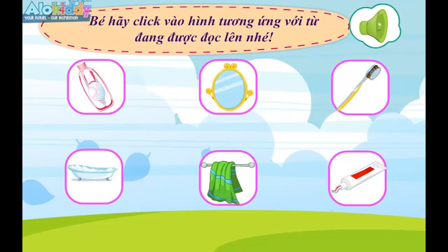Towel. Toothbrush. Toothpaste. Toothbrush.